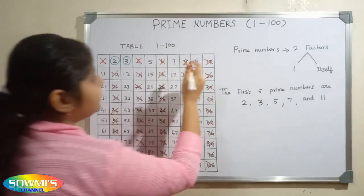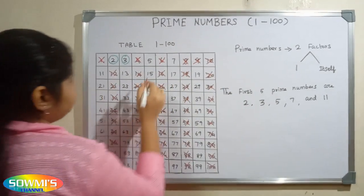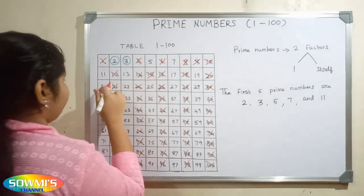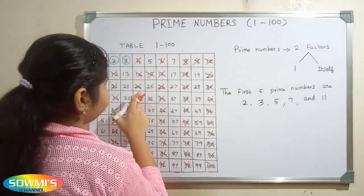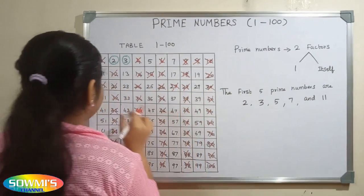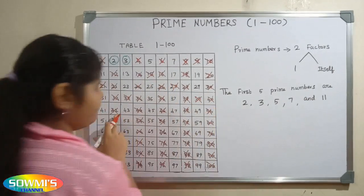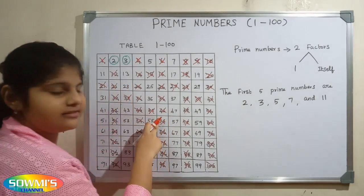6, 9, 12, 15, 18, 21, 24, 27, 30, 33, 36, 39, 42, 45, 48.